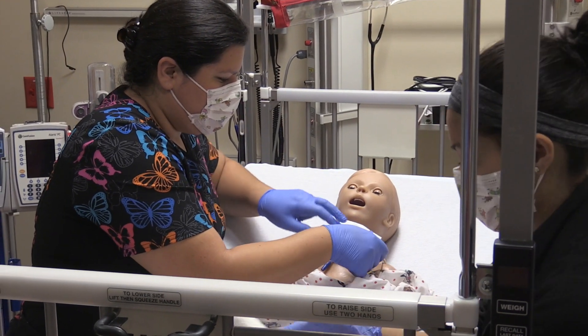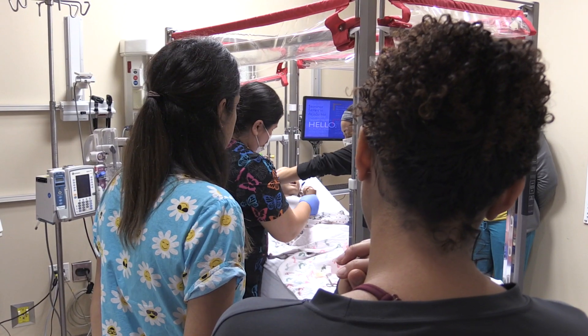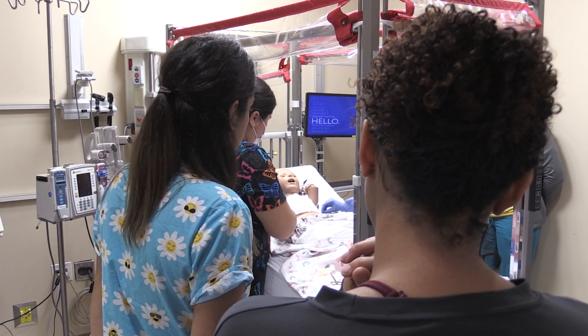With simulation training, I learned a lot. It's important that everyone is on the same page. When we work together as a team, we have a better outcome.